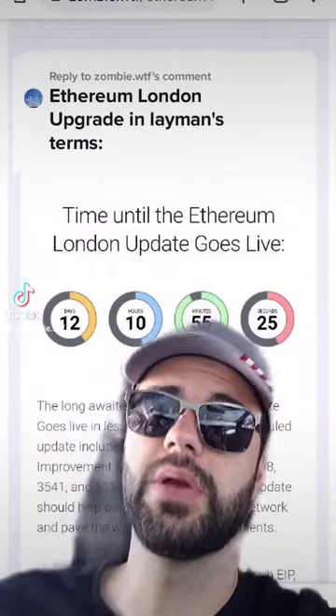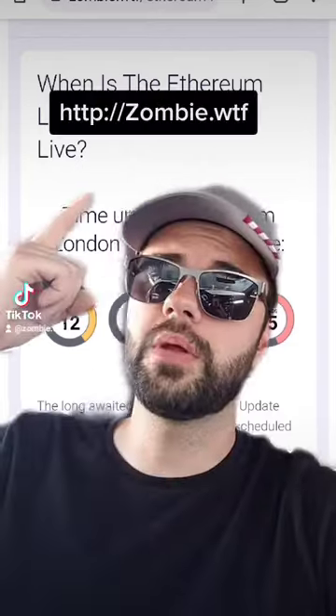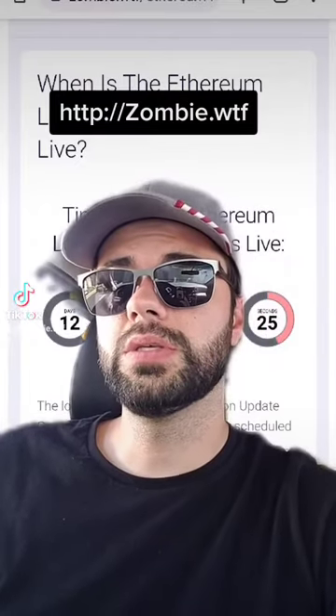The Ethereum London update is right around the corner and it contains Ethereum Improvement Protocols 1559, 3198, 3541, and 3554. I wrote a post on it on my website and figured I would do a video as well, going over the EIPs in layman's terms.